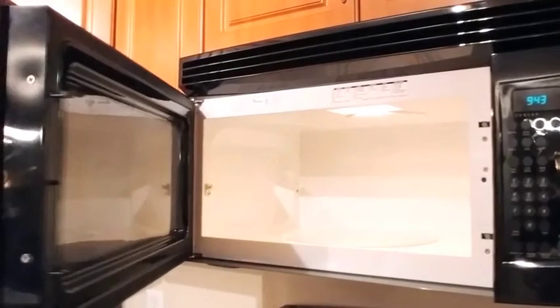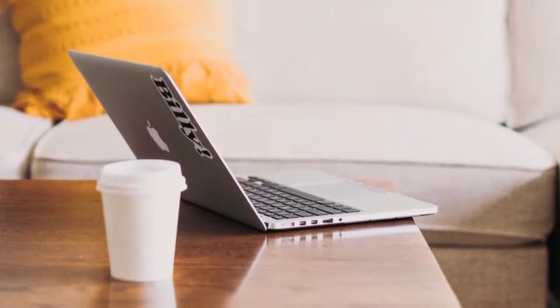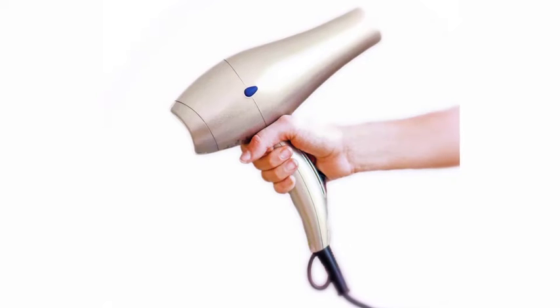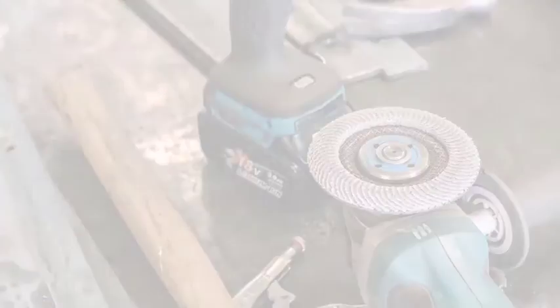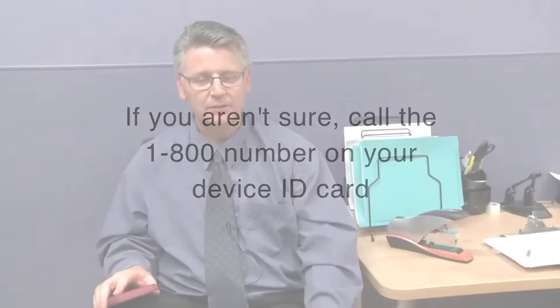People often have questions about what objects in the environment will interfere with their device — not that many really. It is completely safe for you to use a microwave. Household items such as a television, computer, and heating blankets are safe. Personal care items such as a razor, hair dryer, and curling iron are safe. Small handheld hobby tools are usually safe. If you are not sure, call the 1-800 number on your device card. You can use your cell phone almost any time. We do ask that you do not use your cell phone on the side in which your device was implanted, and do not put the cell phone in your breast pocket.